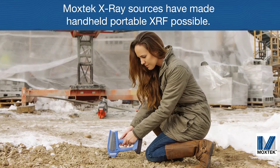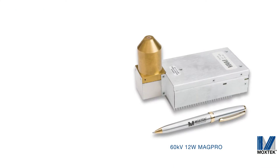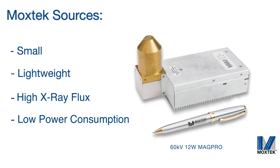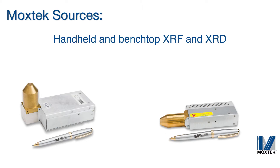Moxtech X-ray sources have enabled the XRF handheld market by offering sources that are small, lightweight, with high X-ray flux and low power consumption. Today, our products are used in a variety of instruments including handheld and bench top XRF and XRD and X-ray imaging applications.